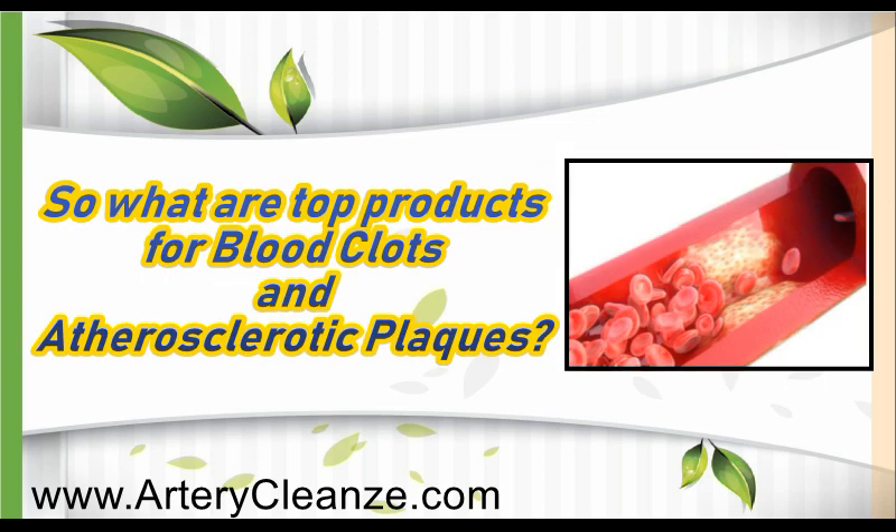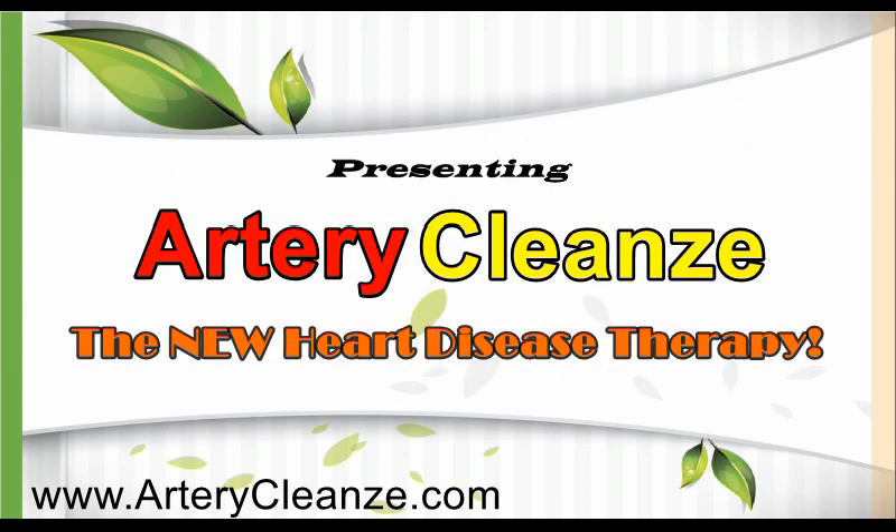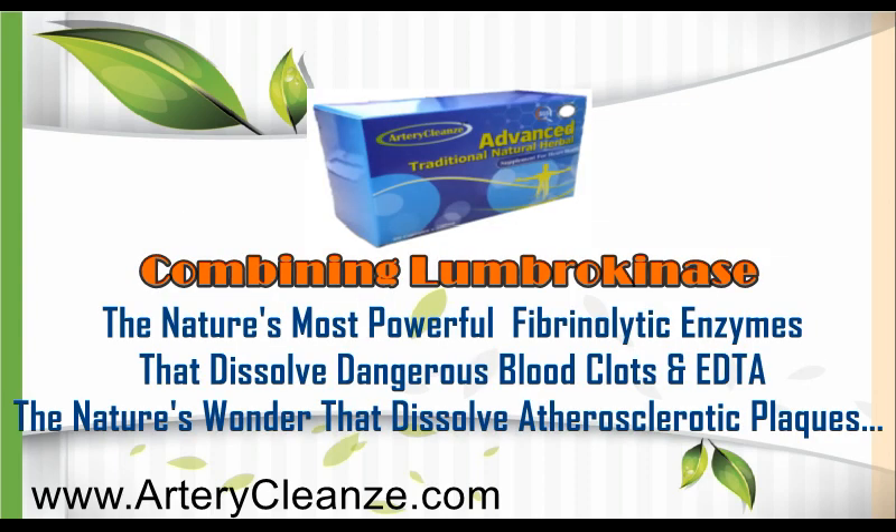So what are the top products for blood clots and atherosclerotic plaques? Get the shocking truth right now. Presenting Artery Cleanse, the new heart disease therapy, combining nattokinase — nature's most powerful fibrinolytic enzyme that dissolves dangerous blood clots — and EDTA, the nature's wonder that dissolves atherosclerotic plaques.